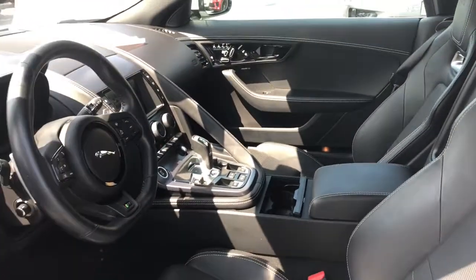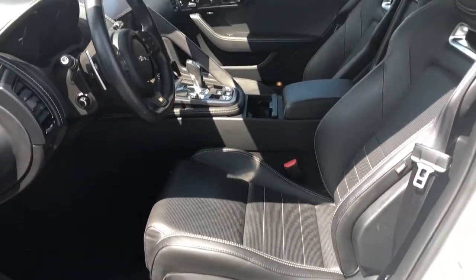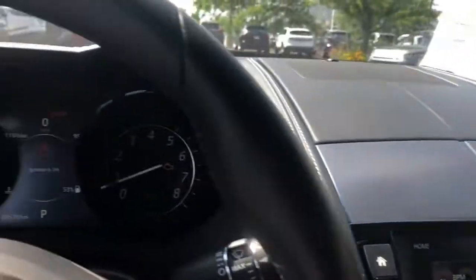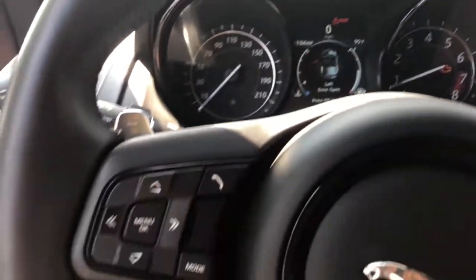Lean, muscular, and ideally proportioned, this luxury two-seater offers thrilling performance, premium amenities, superlative style, and motorsport heritage to give you the ride of your dreams.